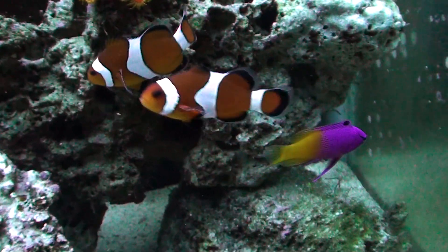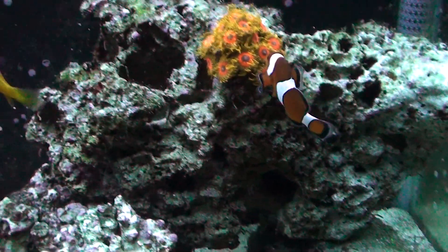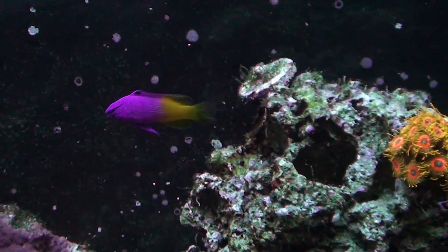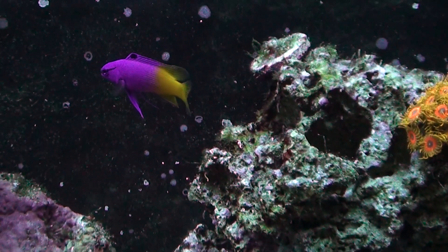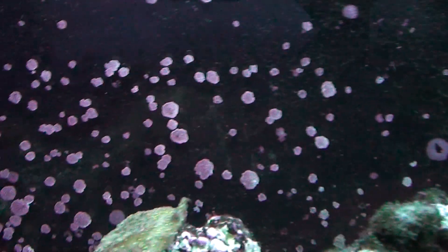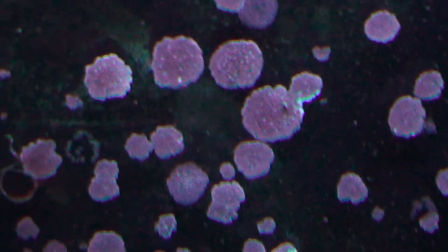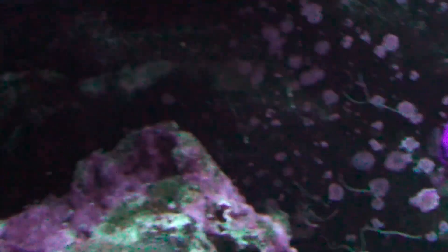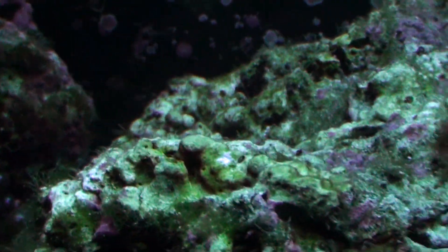And here's my royal gramma with the two clowns. My royal gramma is just really cool to my clowns — he doesn't react badly whatsoever to the clowns. A lot of people say that they're very aggressive, but this royal here, I swear he thinks he's a clownfish. As you can see, I don't scrape the glass off the back — that's the coraline growing like mad in there. I probably should, but I haven't gotten around to it. Coraline is growing pretty much everywhere, and also this stupid green bubble stuff, which is a pain in the butt. It's like fighting one thing and fighting another, but I'll get it — just take a little time.